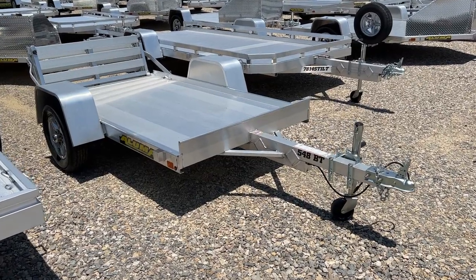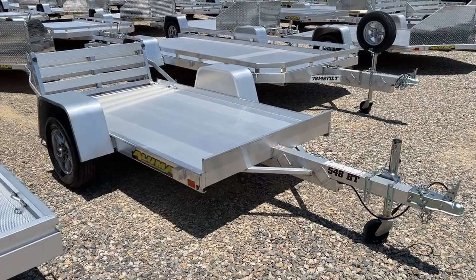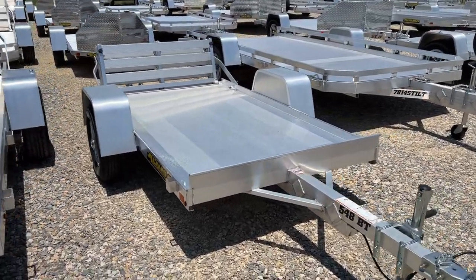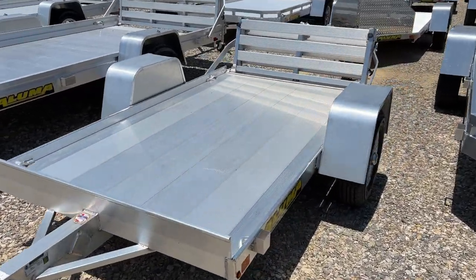Hey everybody, it's Travis at TSI Trailers. Today we're taking a look at the Aluma 548BT model. This model is 54 inches wide and 8 feet long, perfectly sized for ATVs or golf carts.